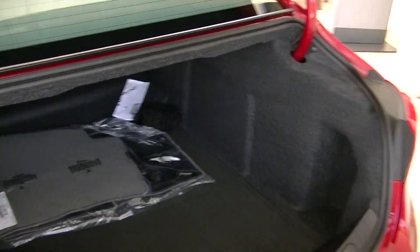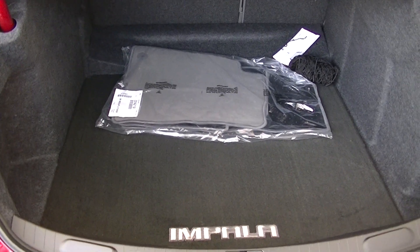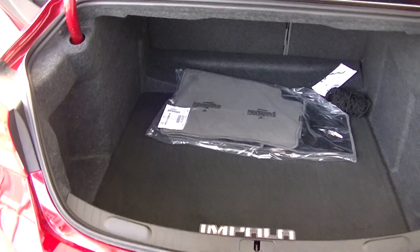And then the cargo volume — we have 18.8 cubic feet of cargo space, which is the largest in this class.